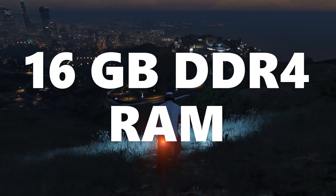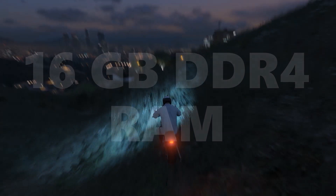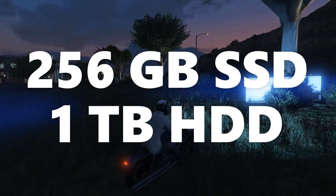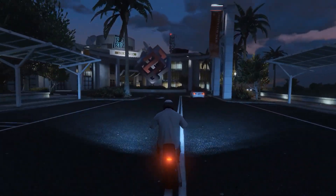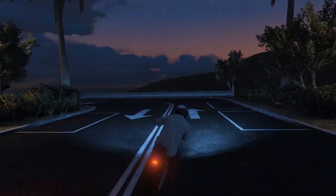For RAM, you get 16GB of dual-channel DDR4, and as a gaming laptop, upgradability is not an issue. For storage, there is a hybrid setup with a very fast NVMe M.2 SSD of 256GB and 1TB of hard disk. If this is not enough, you can also add another SSD in the empty M.2 slot.